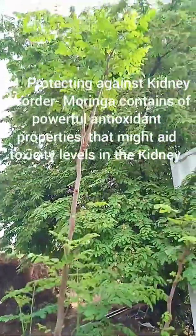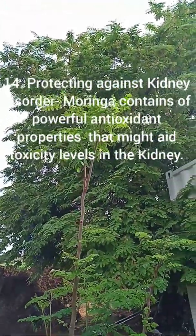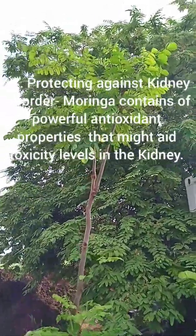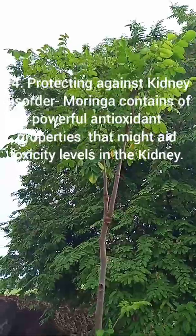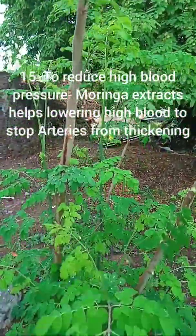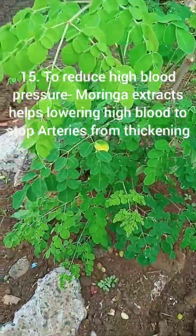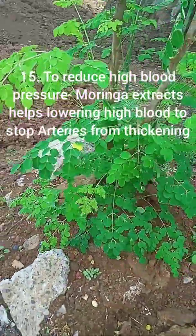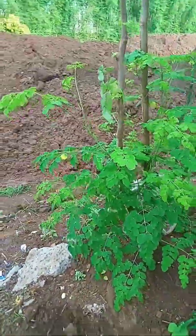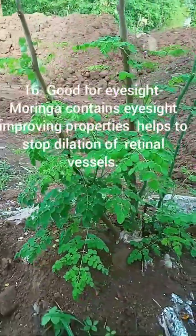14. Protecting against kidney disorders — Moringa contains powerful antioxidant properties that might reduce toxicity levels in the kidneys. 15. To reduce high blood pressure — Moringa extracts help in lowering high blood pressure and stop arteries from hardening. 16. Good for eyesight.